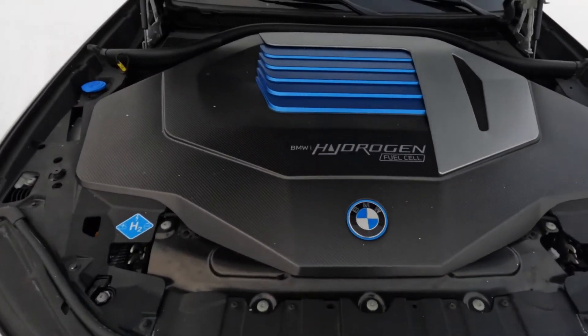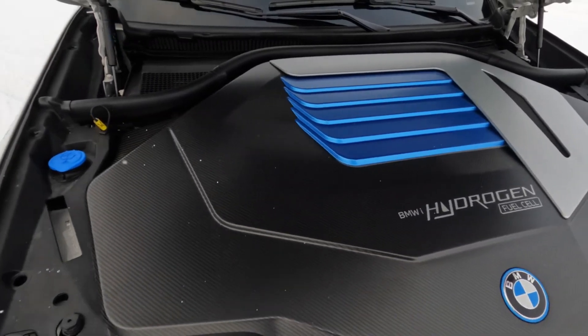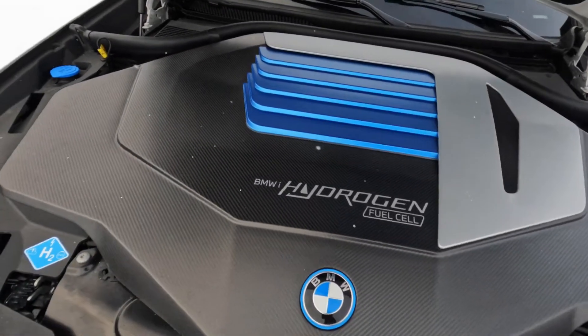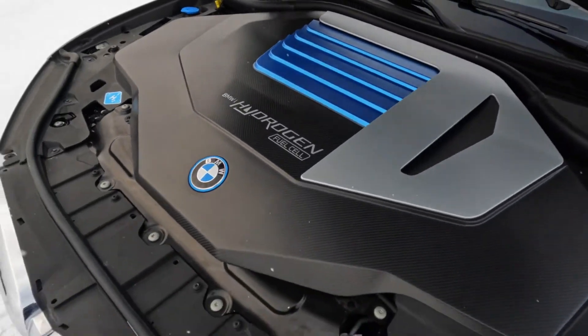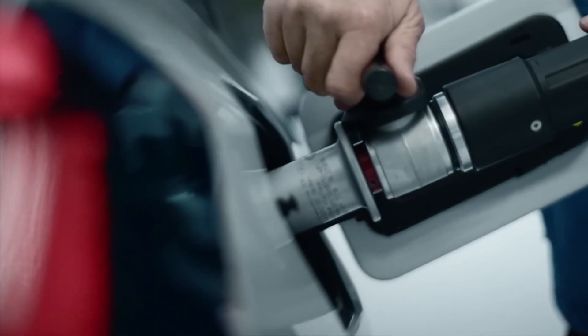This obviously comes after BMW experimented with the Hydrogen 7 back in 2006, which was utterly one of the most failed product launches in the entire world, being one of the most impractical vehicles in the entire industry.